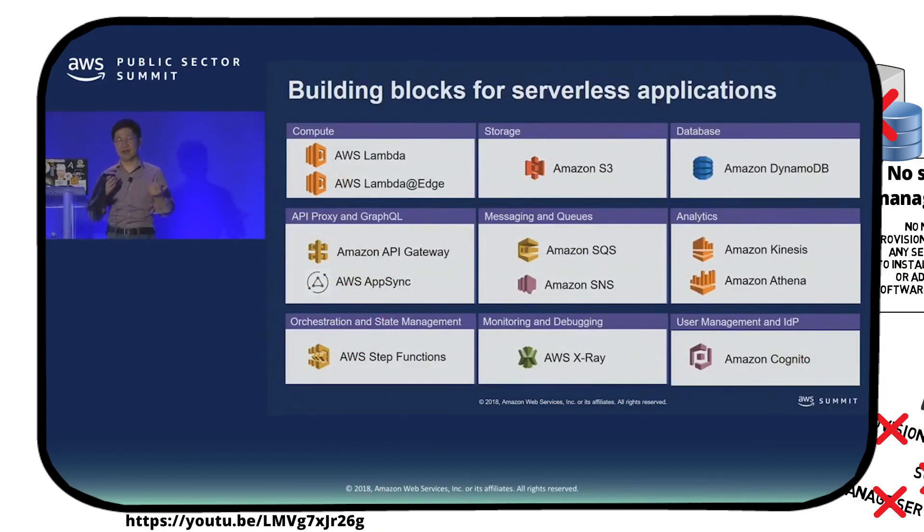Before Lambda, our serverless compute service, we already had a bunch of different services. For example, Simple Storage Service S3 — there's no server for you to manage. We have DynamoDB, which is a NoSQL database service with no server. We have Simple Queue Service, and if you need email, we have an email service. The latest service is AppSync, a GraphQL service — we manage it for you and provide a lot of other benefits compared to RESTful services. You can stitch all those things together to build reliable, secure applications on AWS.